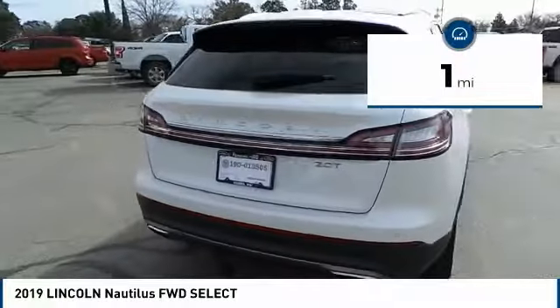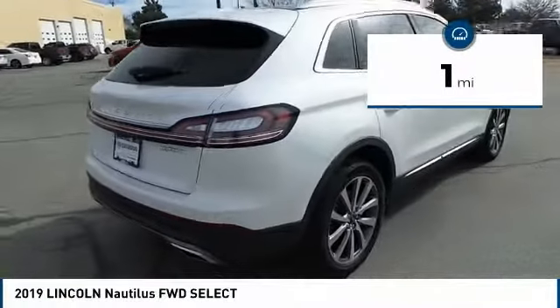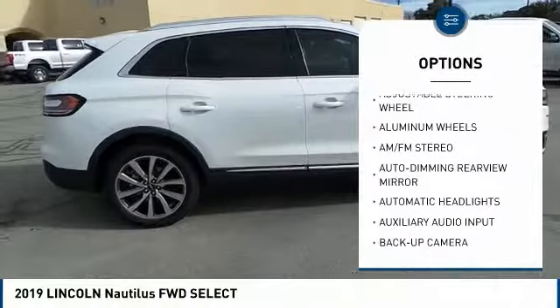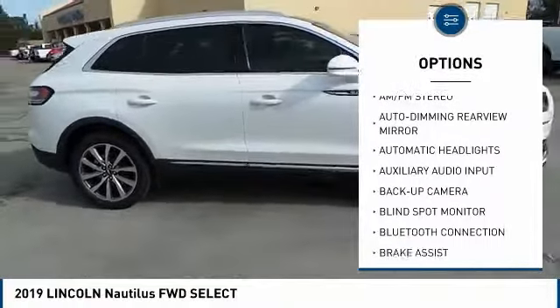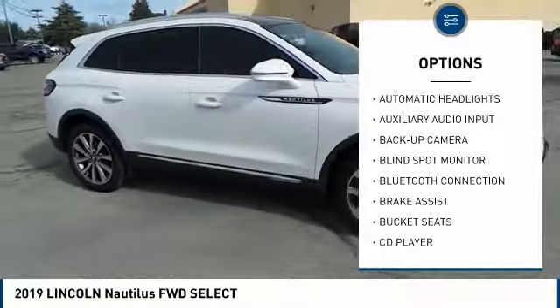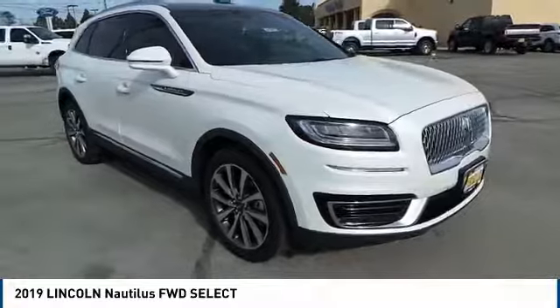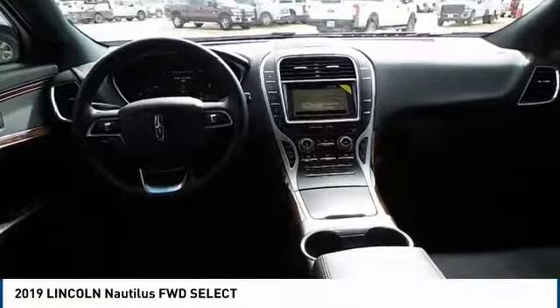This vehicle has less than 100 miles. Here are some of this vehicle's great options: stability control, power passenger seat, backup camera, keyless entry, steering wheel audio controls, power lift gate, traction control, navigation system, anti-lock braking system, and remote engine start.